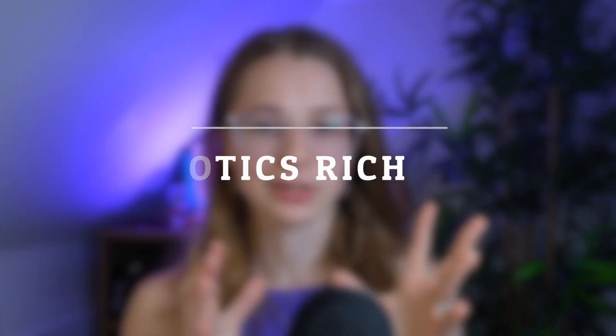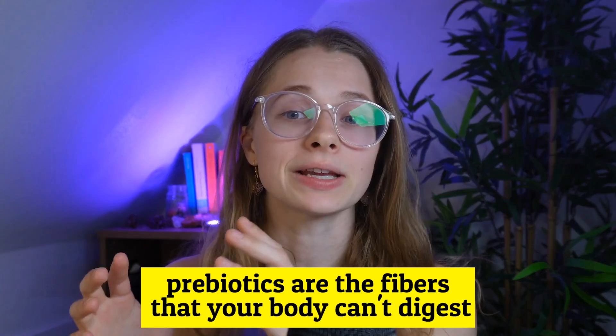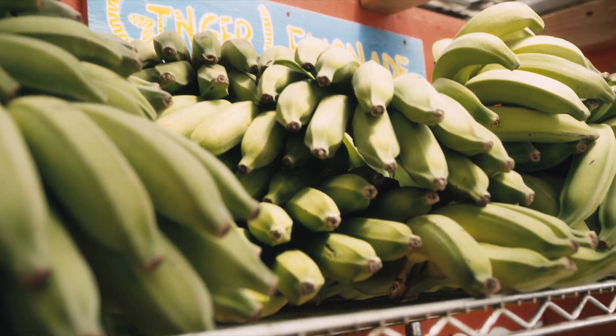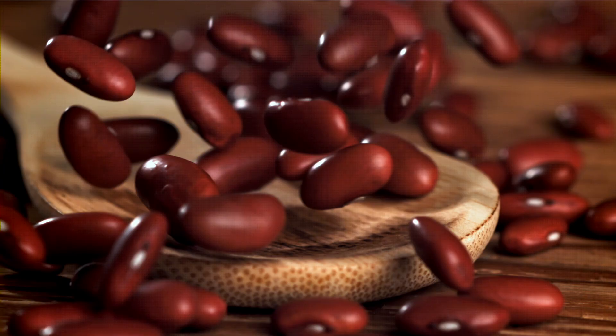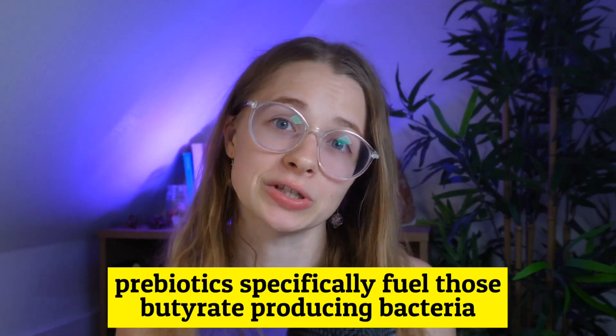For number two, that is including prebiotic-rich foods. Prebiotics are the fibers that your body can't digest, but your gut bacteria love them. If you want to Google it, you can search for inulin — that's one of the easiest ones. It's found in foods like onions, garlic, leeks, green bananas, oats, asparagus, and beans. Beans are one of the best foods you can eat for ADHD, even though it sucks to hear. Prebiotics specifically fuel those butyrate-producing bacteria.